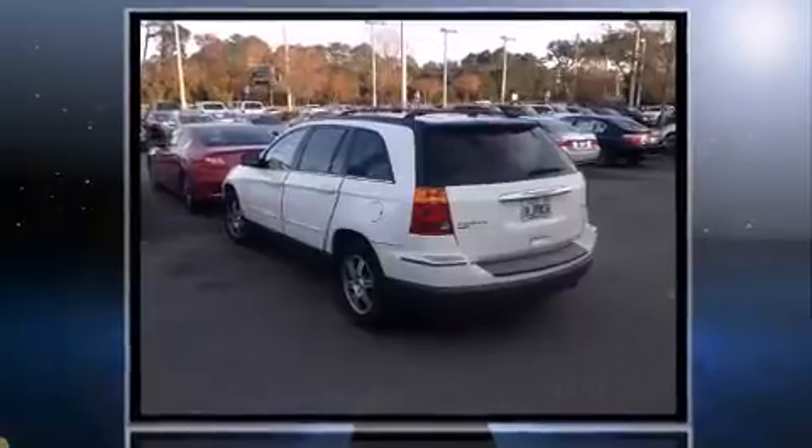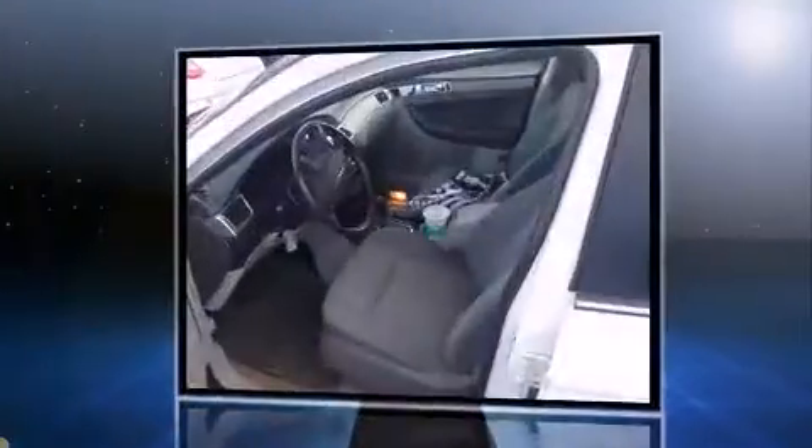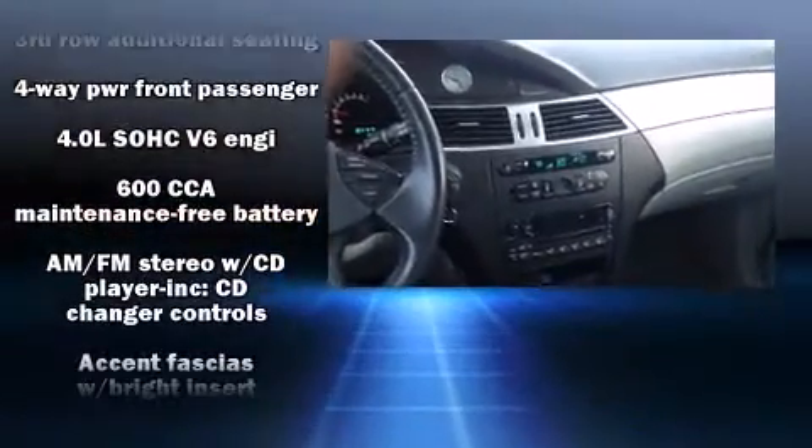Chrysler infused the interior with top-shelf amenities such as delay-off headlights, speed sensitive wipers, a leather steering wheel, a power seat, an outside temperature display, and remote keyless entry. Third row seats provide an even greater maximum passenger capacity.